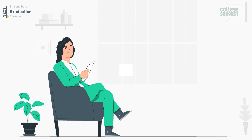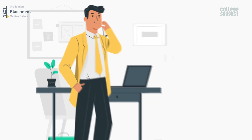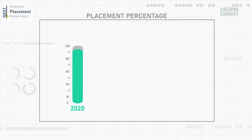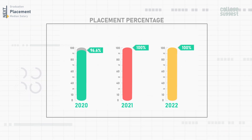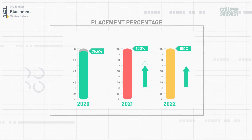Now for placements at IIIT Hyderabad, which is what every student looks forward to after graduation. For the UG four-year program, the placement percentage in 2020 was 96.6%, and in both 2021 and 2022 it was a complete 100% placement. There has been an increase in placement percentage over the past three years.